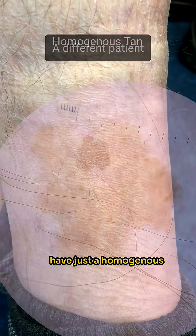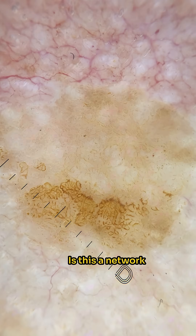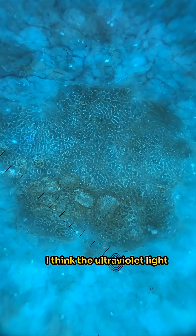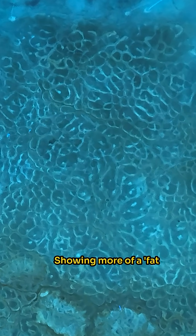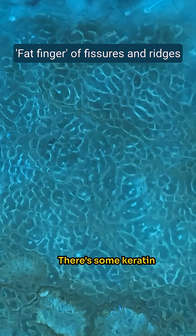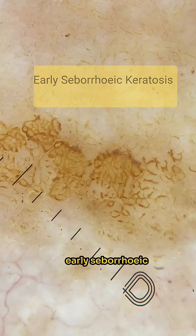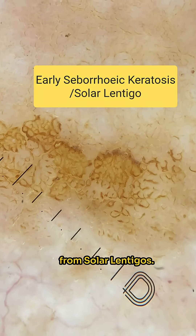Solar lentigos often have just a homogenous tan colour with a scalloped edge, but this isn't that. Is this a network pattern of an ebus? I think the ultraviolet light picture is most helpful, showing more of a fat fingers, fissure and ridges pattern. There are some keratin scales starting to form on the surface. There's no milieu, but I think this is an early seborrheic keratosis, although these often develop from solar lentigos.